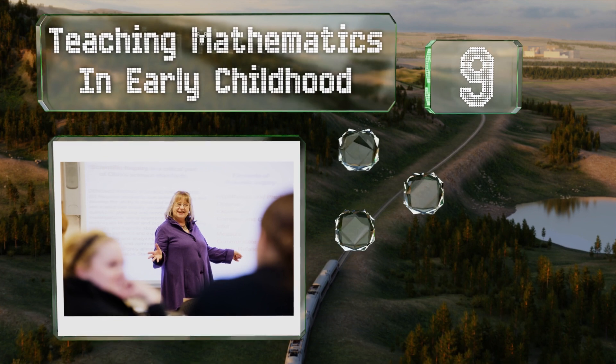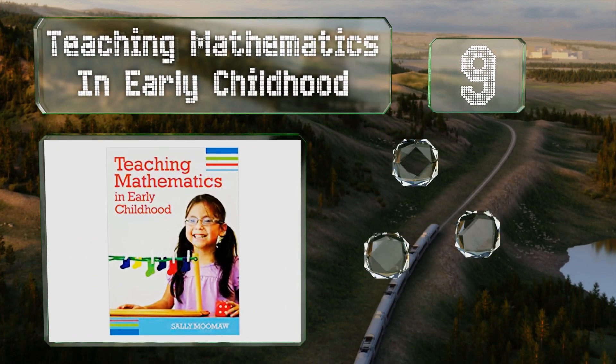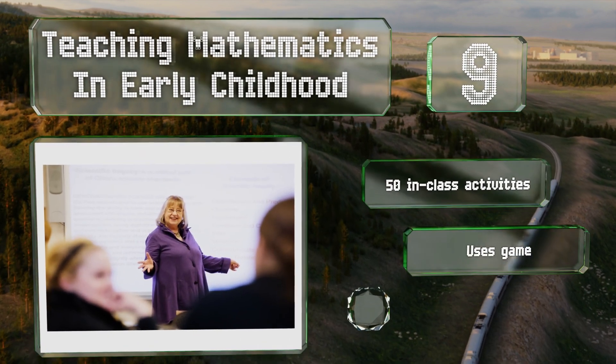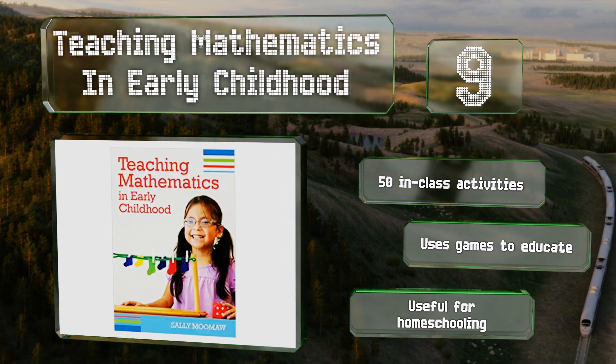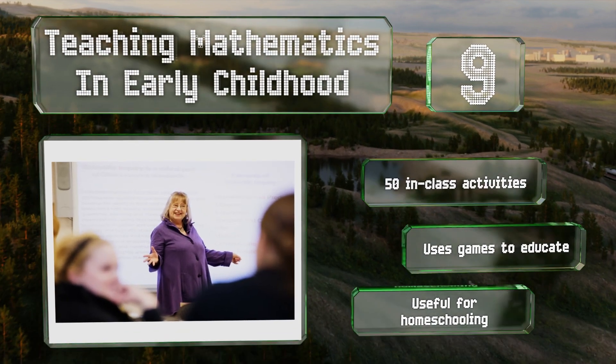At number 9, 'Teaching Mathematics in Early Childhood' recognizes the importance of having kids learn math from the youngest possible age. It emphasizes making sure students understand the concepts they're being taught rather than just regurgitate them. It includes 50 in-class activities and uses games to educate, and it's useful for homeschooling.